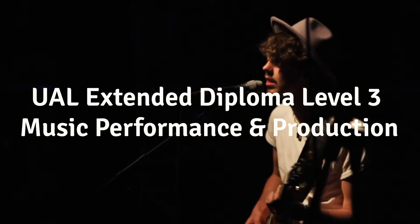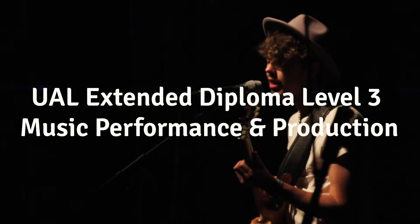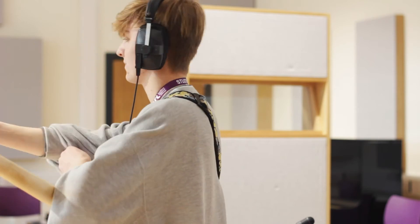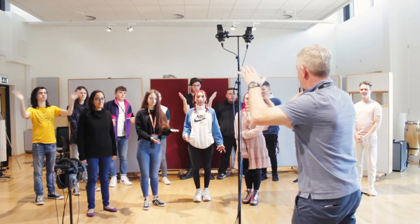The UAL Level 3 is an extended diploma in music performance and production. It's over two years, and the requirements are four GCSEs at grades A to C, along with a portfolio or audition-based interview. The course is project-based, and over the two years there are five projects in the first year and four in the second year — everything from composing to performance work to studio work — and they all culminate in a final major project where the student designs their own project in the final year.